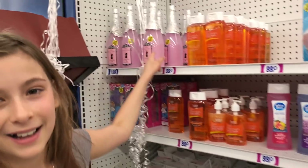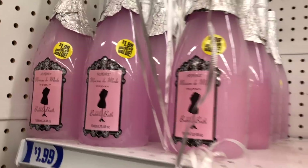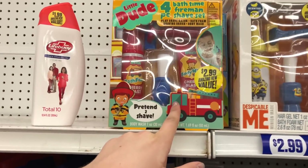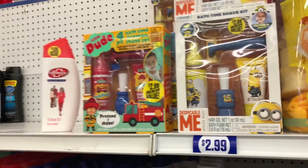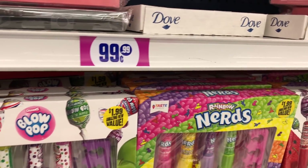It looks like alcohol but it's bubble bath — it looks like champagne. And look, they've got these really cute bath sets too for little kids. Oh, that's so cute — it's a pretend shave kit. I think Jordan needs one! We'll ask him. Scented nail polish — that one is Blow Pop and that one is Nerds. Wow, I love it!